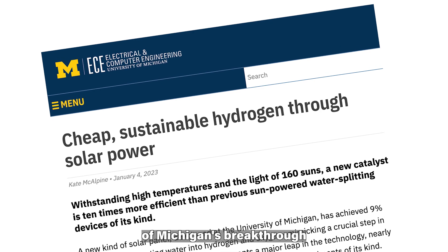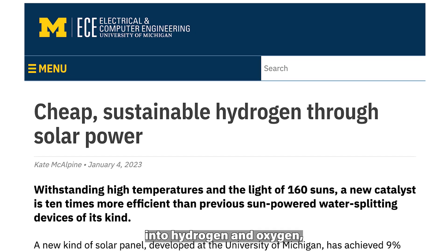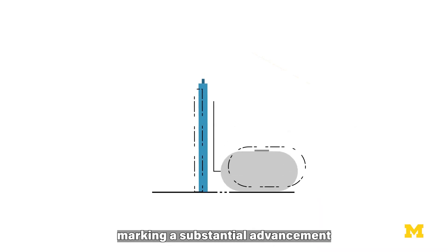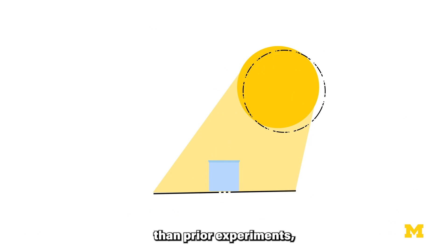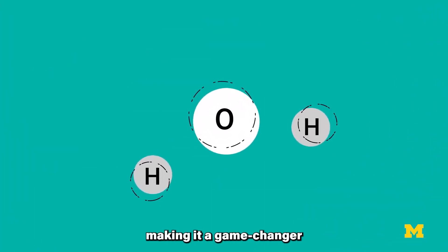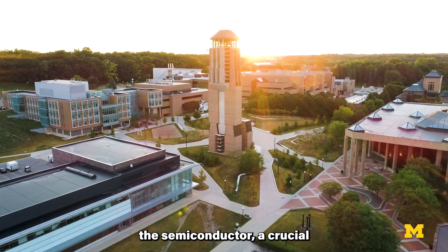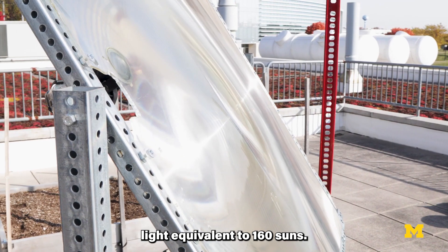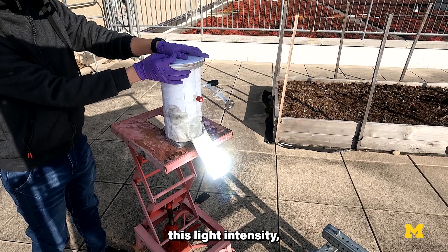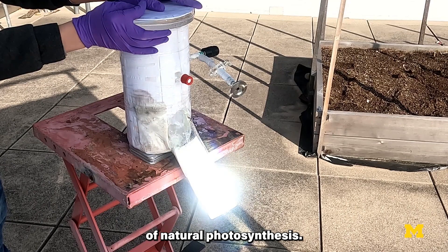The University of Michigan's breakthrough solar panel catalyst has achieved 9% efficiency in the conversion of water into hydrogen and oxygen, marking a substantial advancement in solar water-splitting technology. This pioneering technology, significantly more efficient than prior experiments, is set to drive down the cost of sustainable hydrogen production, making it a game-changer in the pursuit of clean energy. These innovative solar panels have the capacity to shrink the semiconductor, a crucial and expensive component of the device, and are able to withstand concentrated light equivalent to 160 suns. By harnessing this light intensity, the panels are a leap forward in efficiency, rivaling the efficiency of natural photosynthesis.